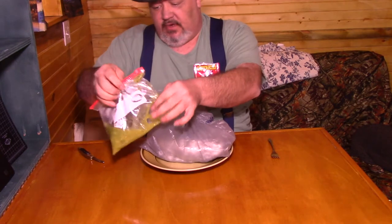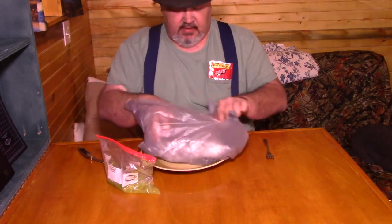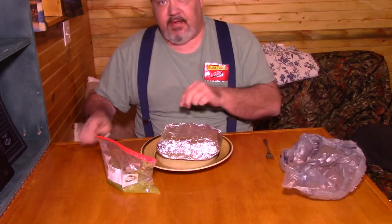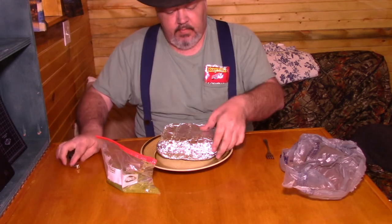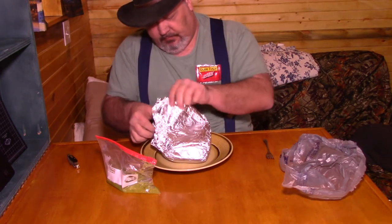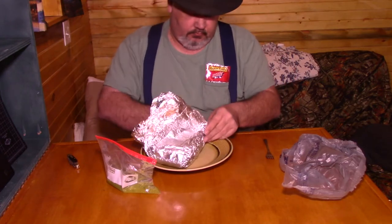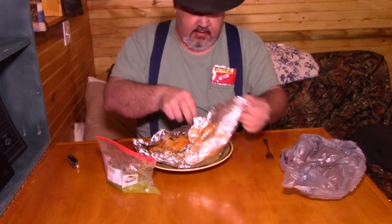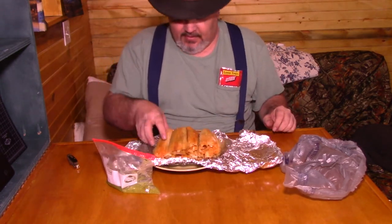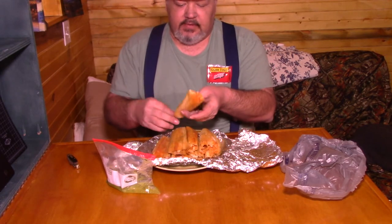All right, so first thing here — that is salsa verde, and that is the best stuff on tamales. And they come wrapped. Most tamales will come wrapped like this in aluminum foil. Get this opened up. Look there — boy, doesn't that look good. Let's open that up here.